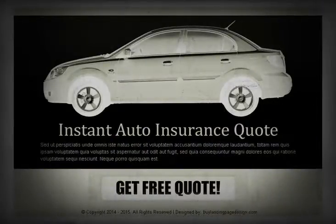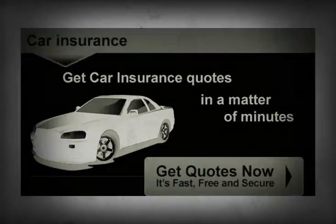If the quote is for third-party fire and theft, try comprehensive. It can be cheaper in some cases.